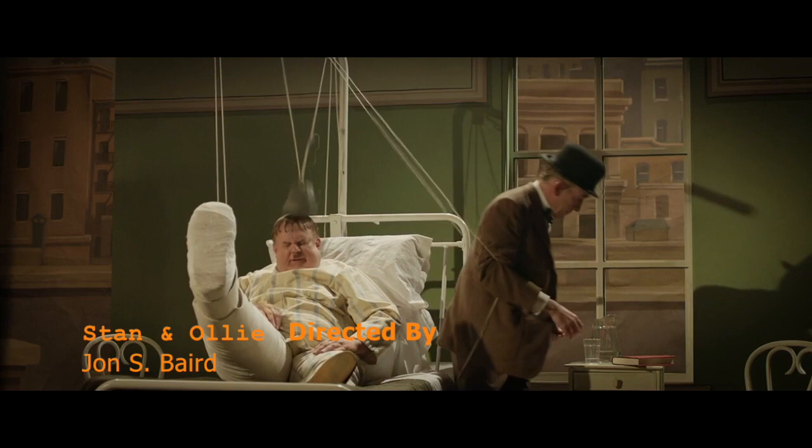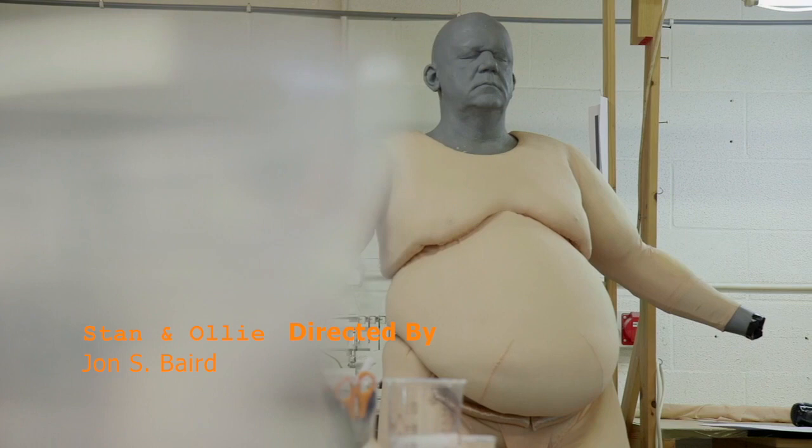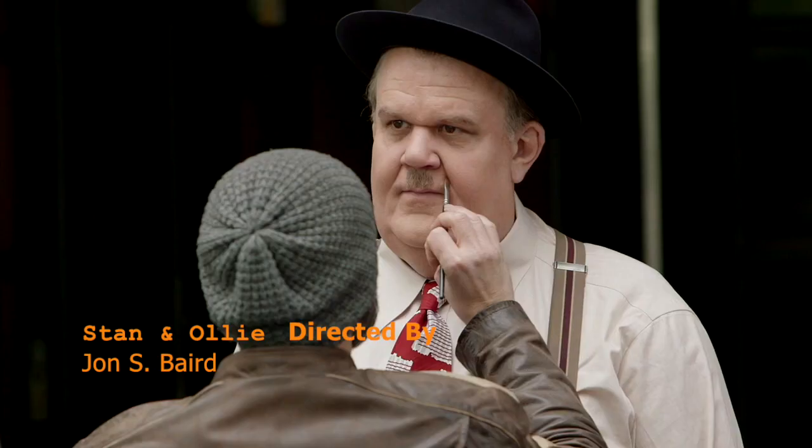The whole process of making Steve and John into Stan Laurel and Oliver Hardy was a long one. Particularly getting Hardy right, because there was a lot more prosthetic involved for John. There was the fat suit that had to be made, there was the facial stuff, there were contact lenses, there was a wig.